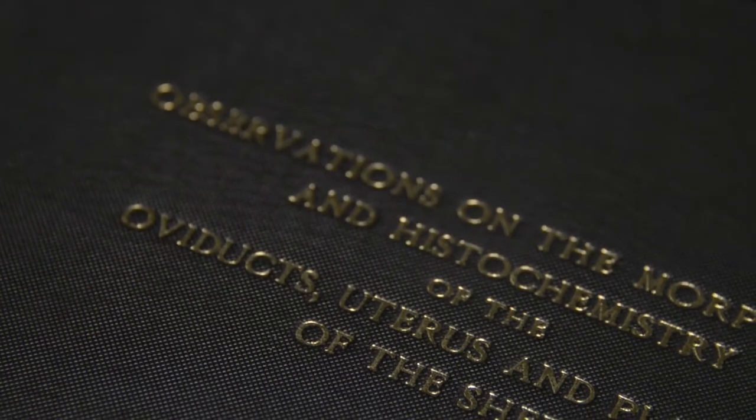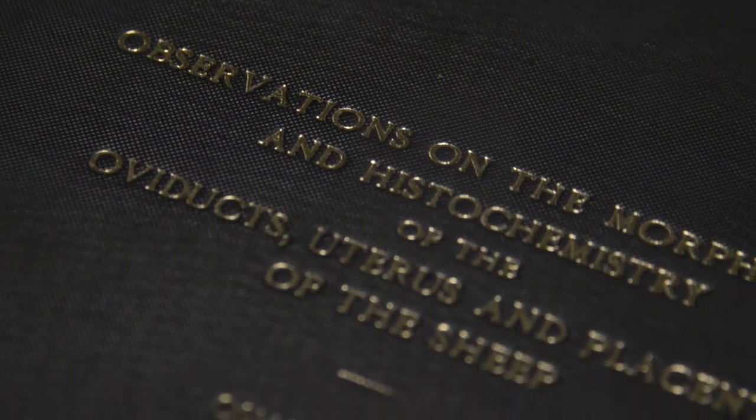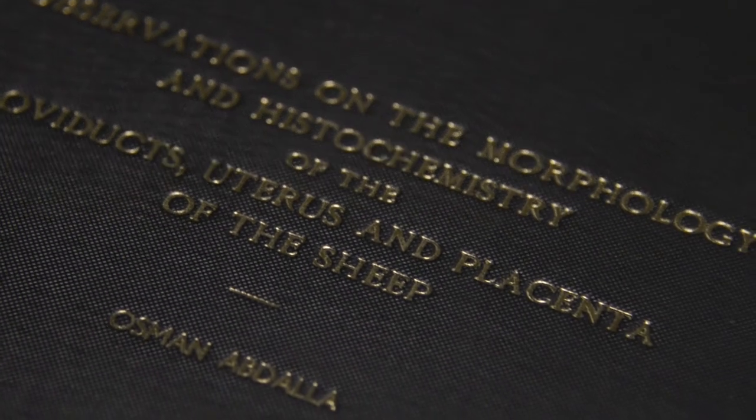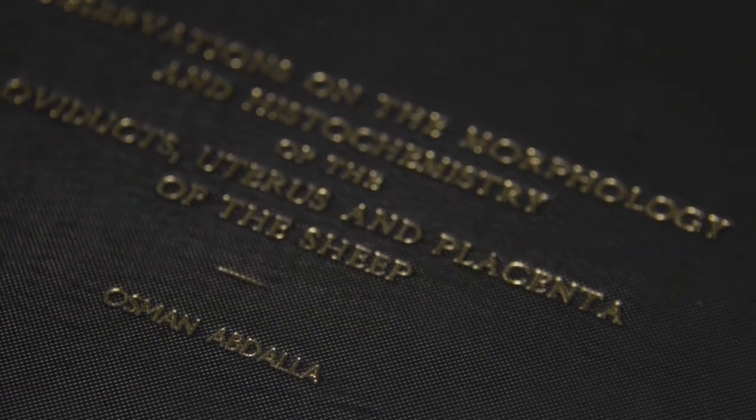By the end of 2018, every single doctoral level thesis produced by the University of Edinburgh will be available to download for free from ERA, the Edinburgh Research Archive.